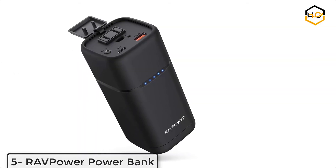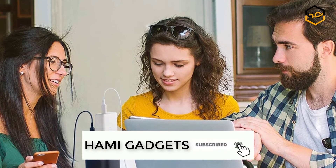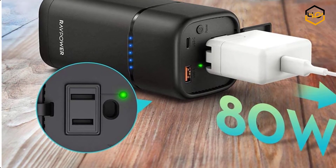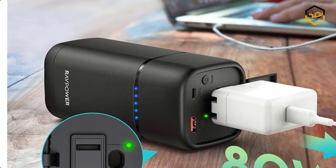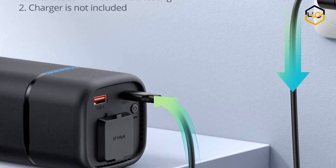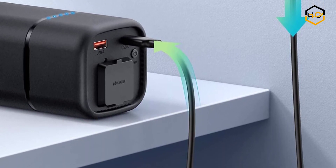At number 5 we have the RavPower Power Bank. This portable charger with AC output reaches up to 80 watts to fully charge your MacBook Pro, iPhone, Nintendo Switch, GoPro, camera battery, desk lamp, small fan, and more — great for camping, traveling, vacation, or as an emergency backup power source. Its 30-watt PD 3.0 USB-C port charges your iPhone up to 50% in 30 minutes, and the Quick Charge 3.0 port charges USB-C devices up to 18 watts. With colossal 20,000 mAh capacity, it charges iPhone 12 Pro 4.3 times, Galaxy S10 4 times, iPad Pro 1.5 times, and gives a full charge to a 13-inch MacBook.